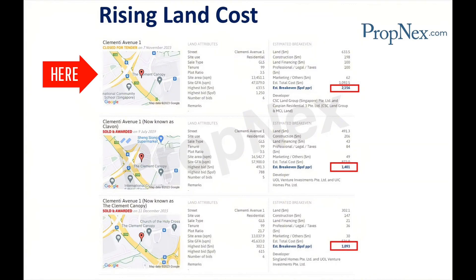Third tender, 2023. The most recent land tender closed in November 2023 with an estimated break-even price of $2,156 PSF per plot ratio, marking a sharp rise in land costs compared to previous tenders.